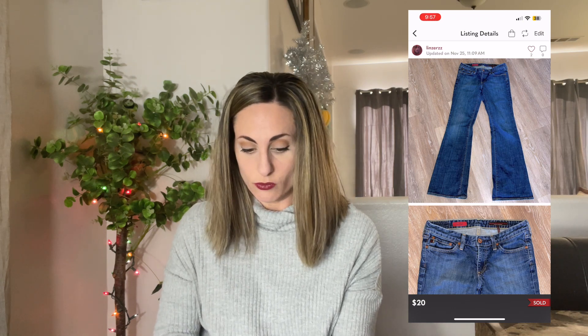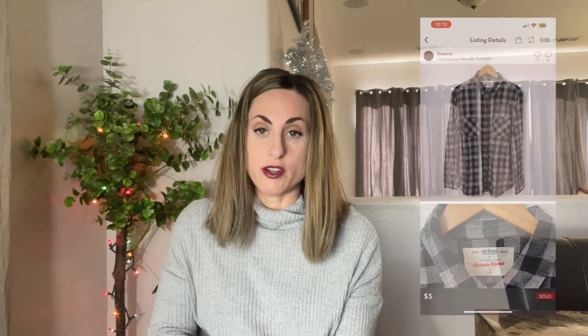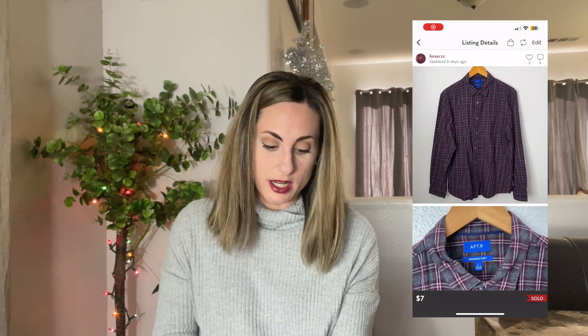Next sale was these AG Adriano Goldschmied The Club Jeans — a flared style. These sold for $20 and those also came in a ThredUp Denim Rescue Box. I've had this one for probably about six months. Next was this Urban Pipeline Gray and Black Flannel Shirt. This sold for $5 — free inventory from my father-in-law, so thank you, Chewy. Also from him: an Apartment 9 Purple and Gray Flannel Shirt, and this one sold for $7.